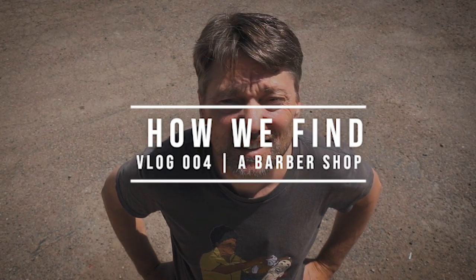Oh Harry, what on earth are you doing there? You should be sharing how you find a barbershop.